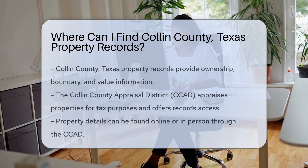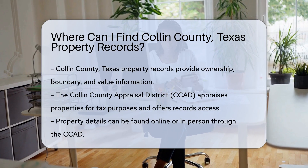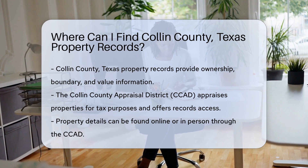Property records are a treasure trove of information. They detail ownership, boundaries, and value. Collin County, Texas is no exception. So where does one find these records?